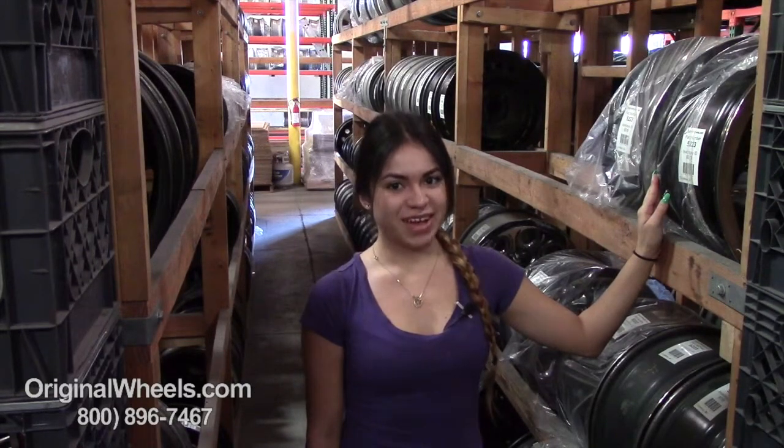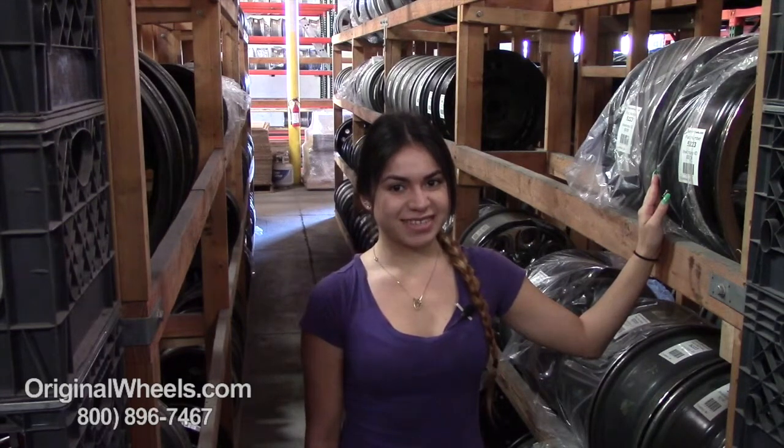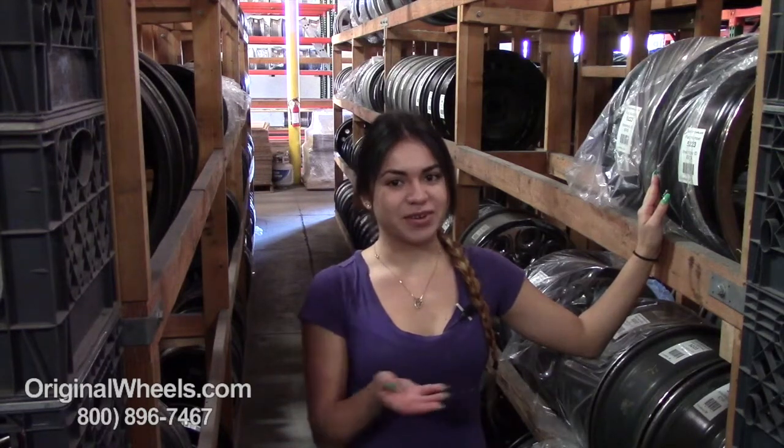Hey everyone, it's Veronica from OriginalWheels.com, and obviously since you're watching this video, you are in search of Factory Original BMW Z3 wheels. At any point in this video, you are more than welcome to click on the link below where you can browse our large inventory of BMW wheels.